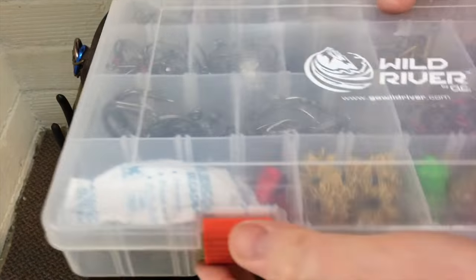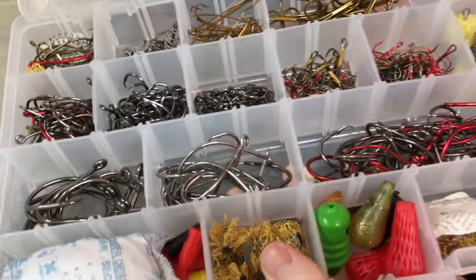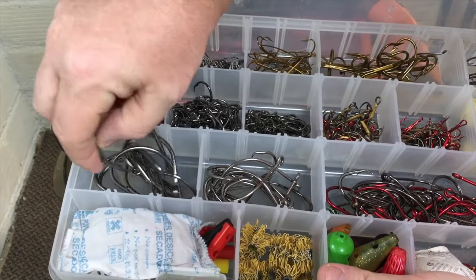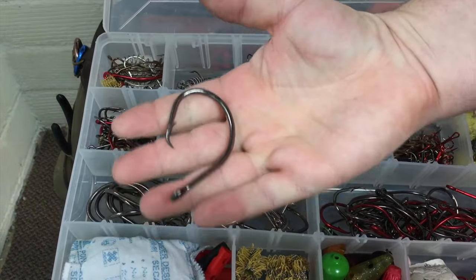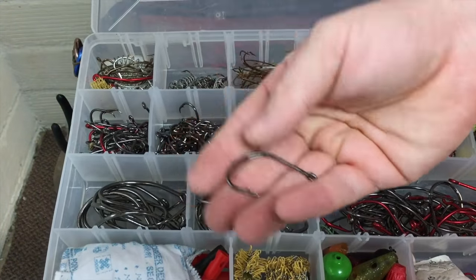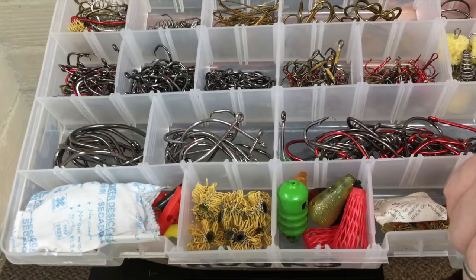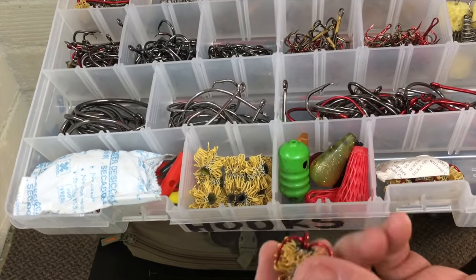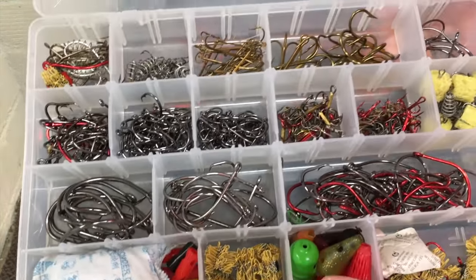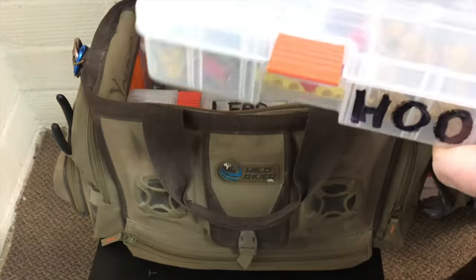Here are my catfishing hooks. I've got everything in here to catch small cats to extremely large cats — I've got some monster-sized hooks in there. My go-to is probably the 5/0 — that's the one I use the most. I've got some big old trebles in there and some small trebles. I'd even use those with some stink bait. I keep a little bit of everything in the hook bin depending on what kind of catfish I'm going after — small ones, big ones, whatever.